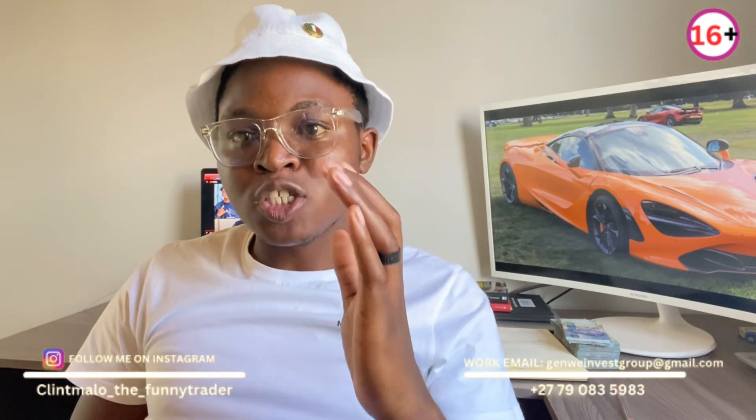I want to advise those of you who have the robot — or those of you who want the robot — how I personally trade. Each and every day I wake up in the morning, before nine o'clock I already have my laptop open. Before nine I trade on my own without the robot, but after nine I switch on the robot and make sure it's operating and starting to analyze.